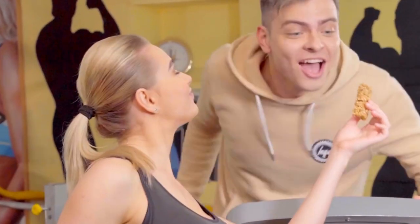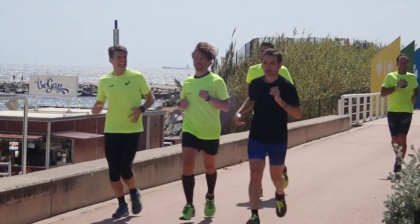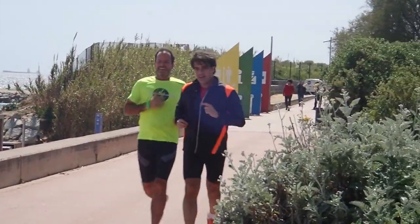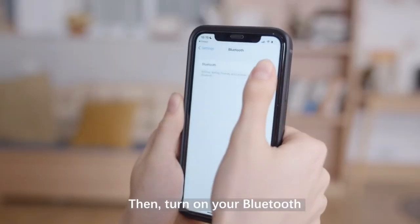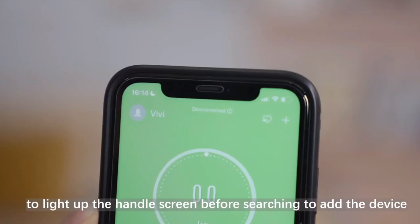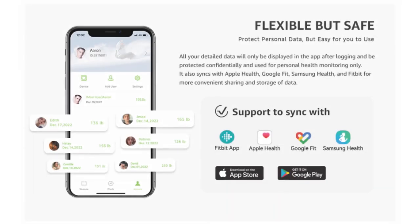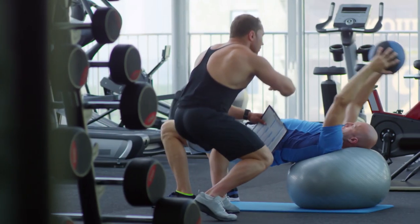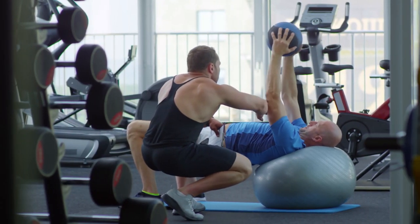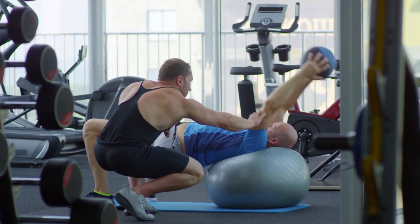Whether you're an athlete striving for peak performance or someone on a weight loss journey, the FEAR Smart Body Fat Scale has you covered. The app features an athlete mode specifically designed for individuals with active lifestyles. You can synchronize all your data to the cloud, ensuring your progress is safely stored and accessible whenever and wherever you need it. The scale also offers multi-user functionality — with the ability to add up to 24 members' profiles, it's perfect for personal trainers, smaller gyms, or families who want to track their health together.